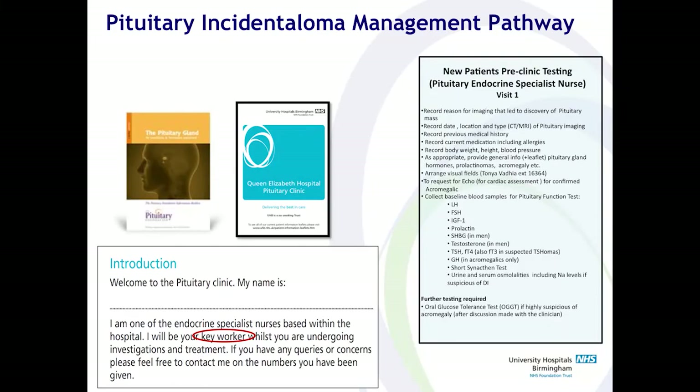Our nurse-led clinic is protocolised so that if our specialist nurse is not available, the clinic can be covered by other endocrine nurses who know exactly what to do.